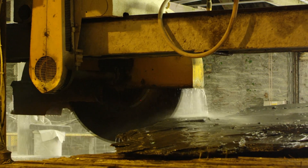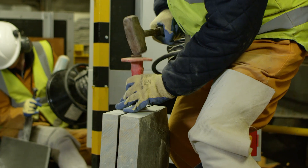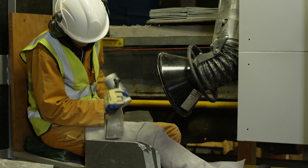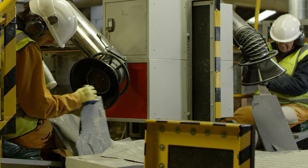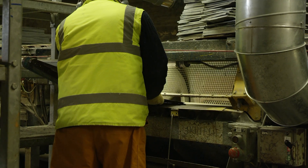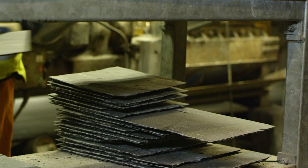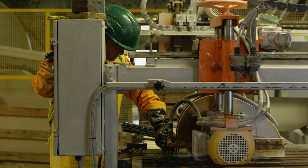These blocks of 2 to 20 tonnes go through primary saws to reduce them in size. They then go over to the splitters. The actual splitting process is very much the same as it's always been for centuries — it's split by hand, the edges will be dressed on a dressing machine, and then they'll be sawn to dimension on a secondary saw.